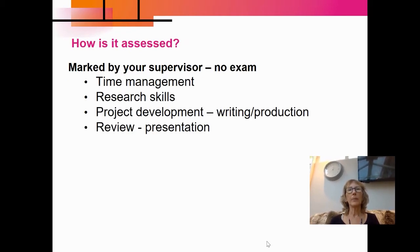The EPQ is brilliant because it involves absolutely no exams at all. It's 100 percent coursework assessed and it's marked by your supervisor. The four assessment objectives are looking at things like your time management, research skills, your project development, and how you reviewed your progress at the end. So it's very different to a normal A-level subject.